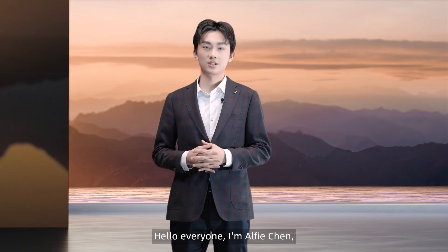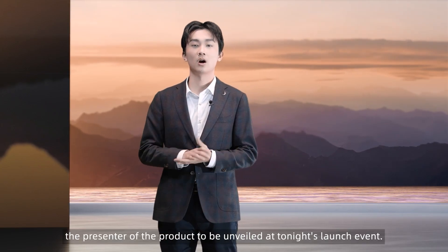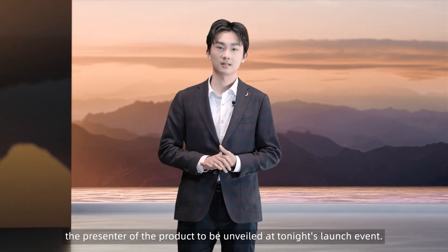Hello everyone, I'm Alfie Chen, the presenter of the product to be unveiled at tonight's launch event.